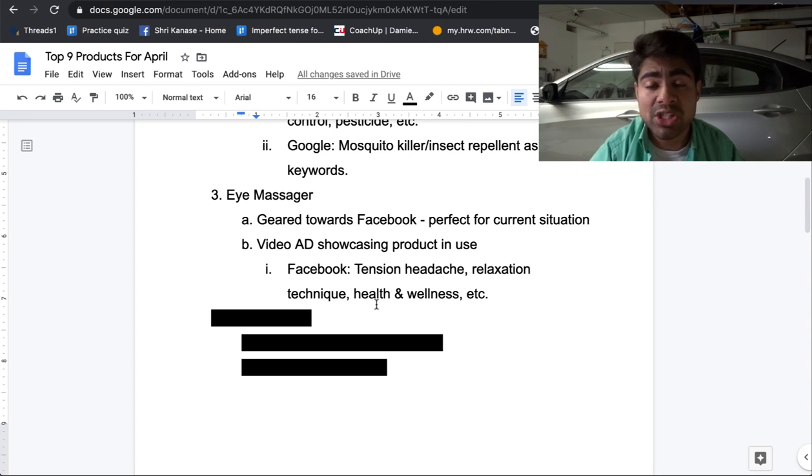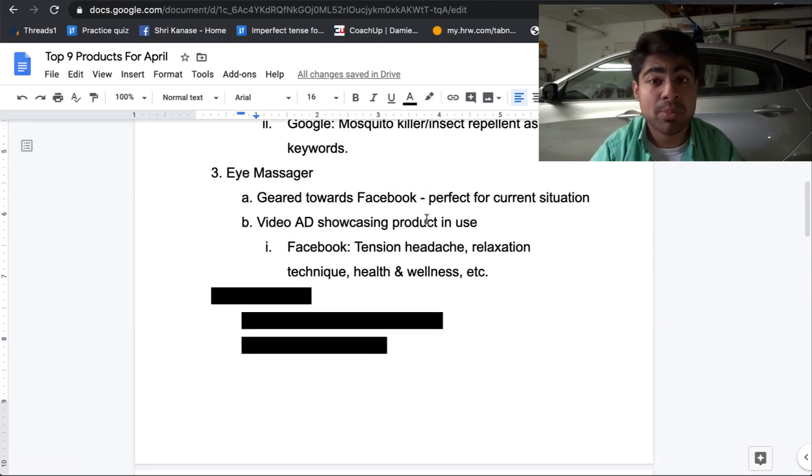I always do this — even for my own advertisements. I try to find a specific interest, whether general or very specific, then click suggestions and go from there. That's the same for this eye massager. Nonetheless, it's an amazing product, especially considering the situation in the world right now.